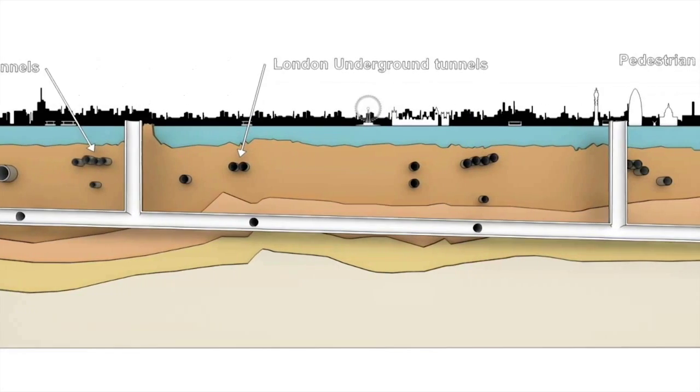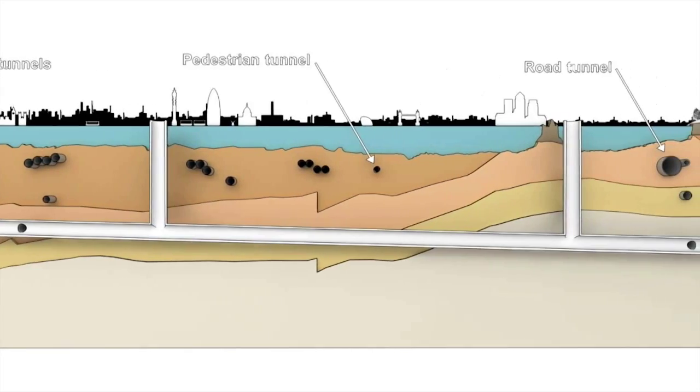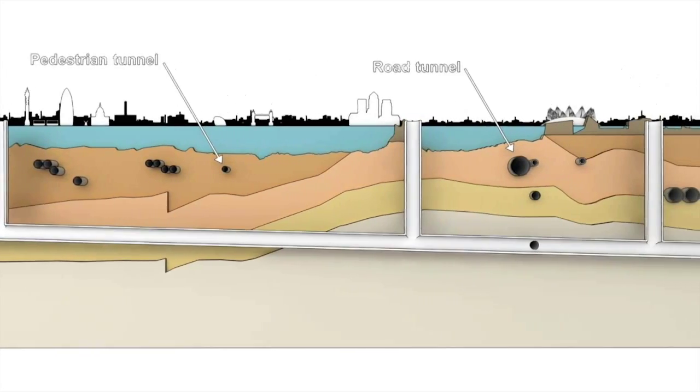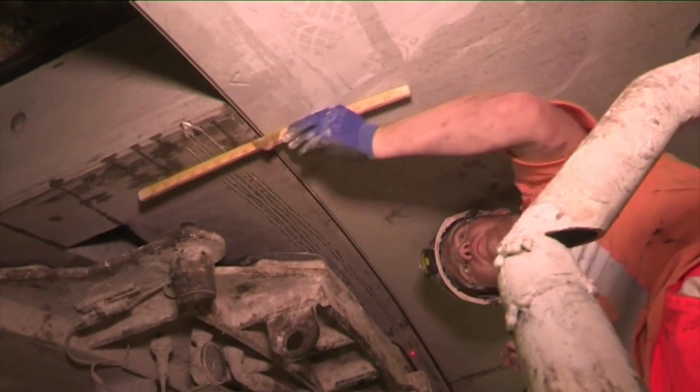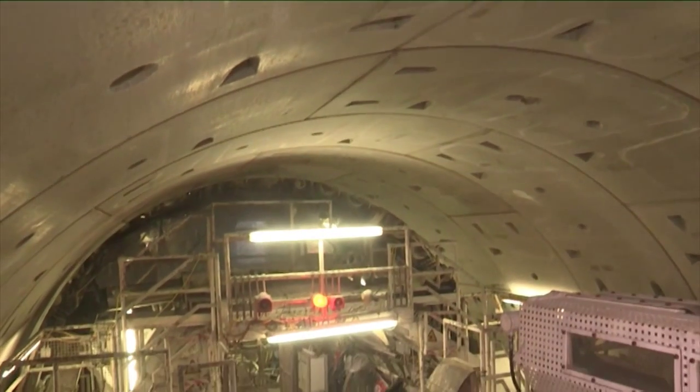I have a team of people looking at the interfaces with all the third party assets — all the existing bridges, tunnels, utilities, and river walls already in place. As we build the project we have to look at the impact on existing infrastructure. There are already a lot of underground tunnels in London including the tube tunnels, some large communications tunnels, and some water tunnels. We have to be careful as we construct our project not to cause any damage to those assets.